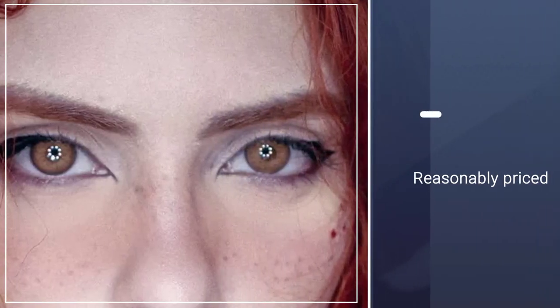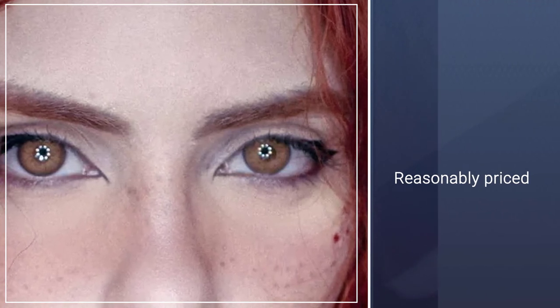Perfect fit for a party, cosplay, fashion show, Halloween makeup, eyes cosmetics — and make your eyes bigger for daily use at home too.